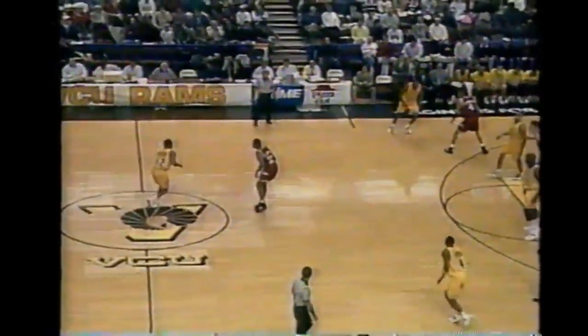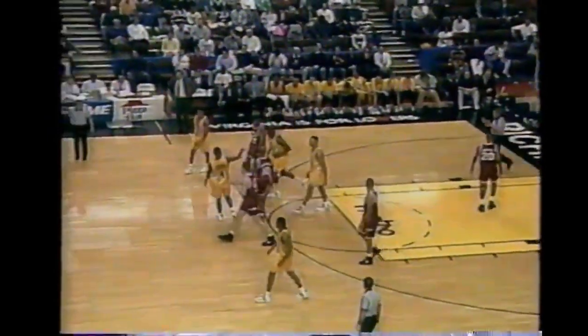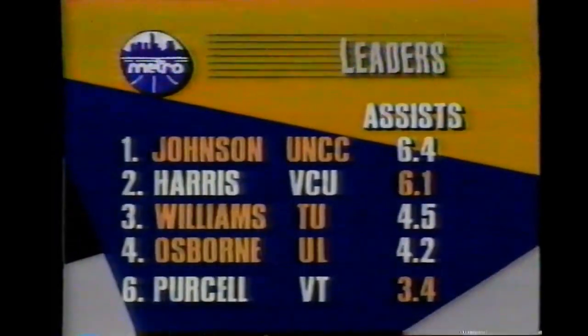Nine minutes and 20 seconds remain in regulation. It's 58-53. VCU with the lead over Virginia Tech - the Rams have led all the way, but the Hokies have made a couple of real quick runs. Gibson turns it over with the travel, giving it right back to Virginia Tech. Sean Smith checks back into the lineup - the big 270-pound sophomore with jersey soaked in perspiration. 9:07 left in a five-point VCU lead. Kenny Harris doing what he does best - dishing to Tyrone McCoy. A little bank shot around and in.